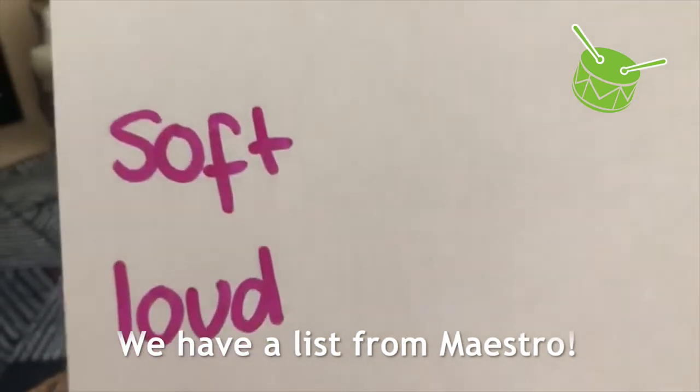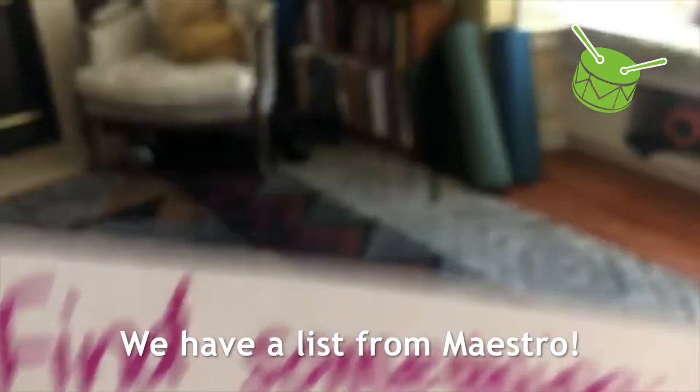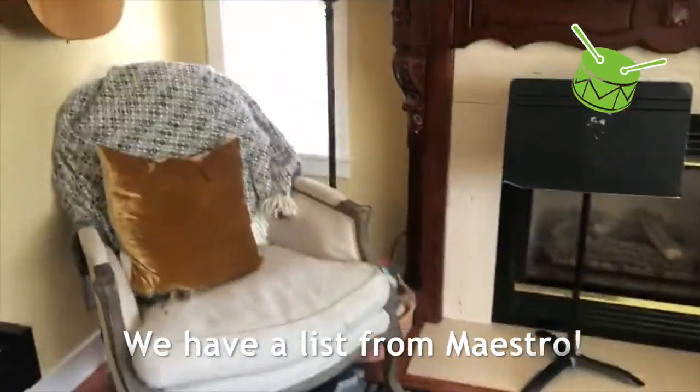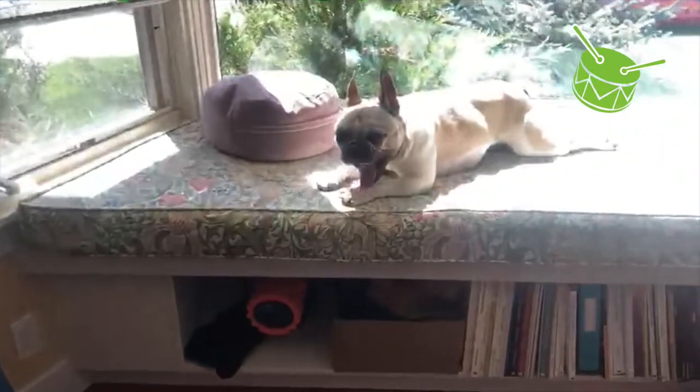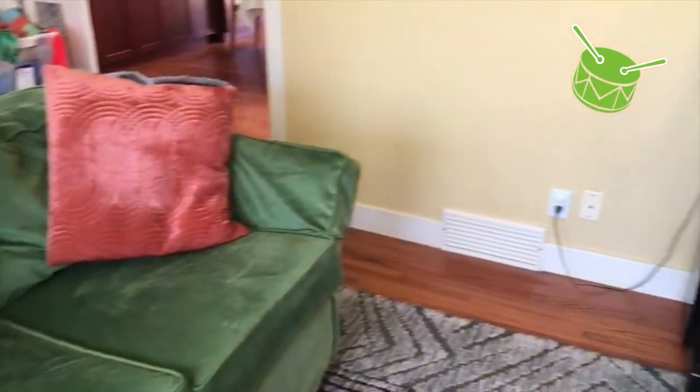What's the first thing on our list? Something soft. We're going on a scavenger hunt, a scavenger hunt, a scavenger hunt. We're going on a scavenger hunt in our own house. We're searching for something soft, something soft, something soft. Searching for something soft in our own house.